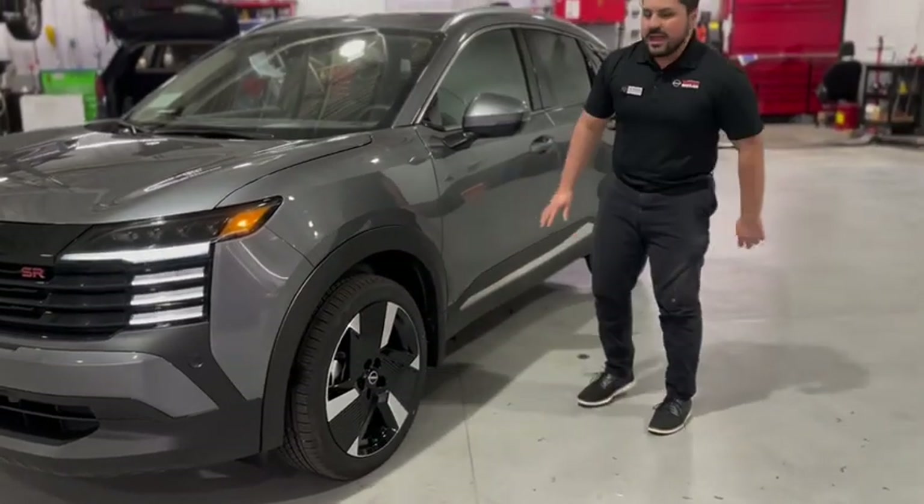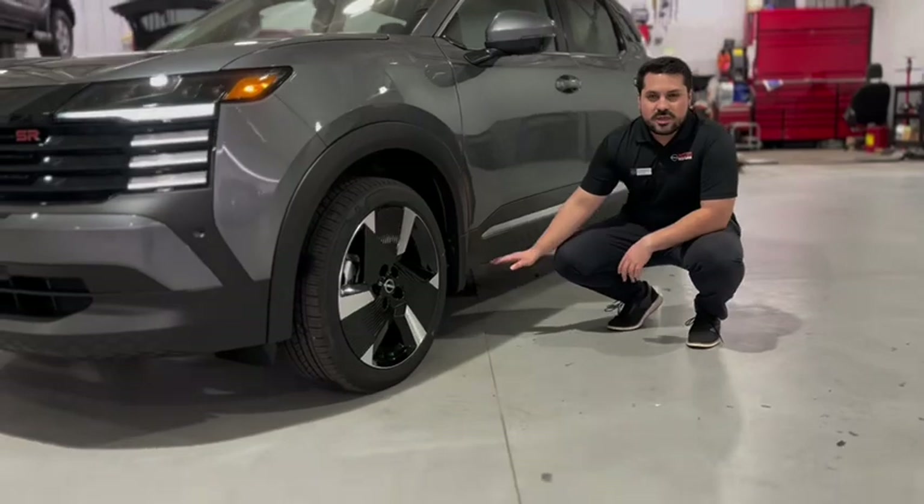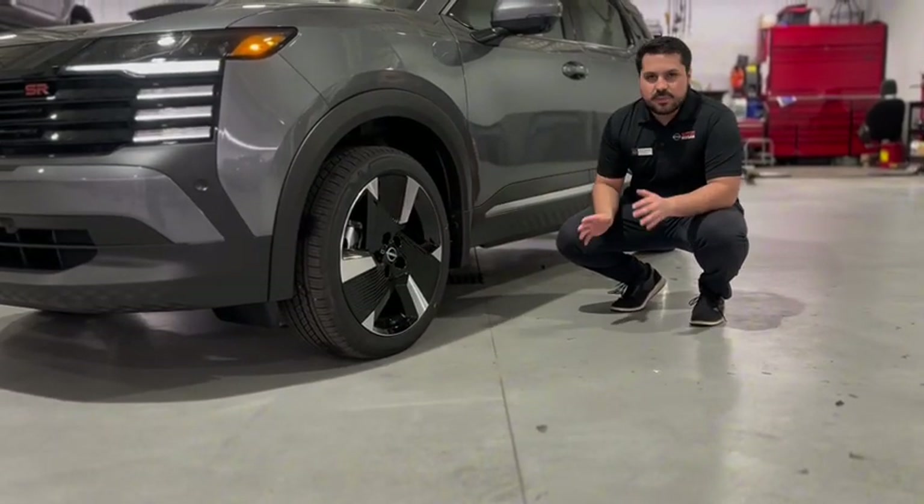And not only that, we have 8.4 inches of ground clearance for this vehicle, which is best in class.